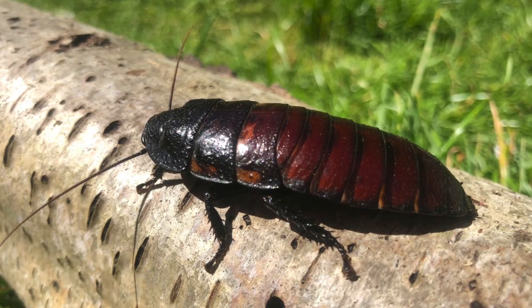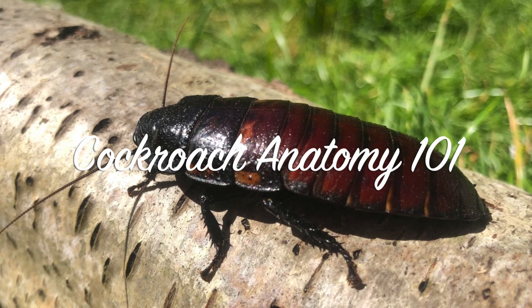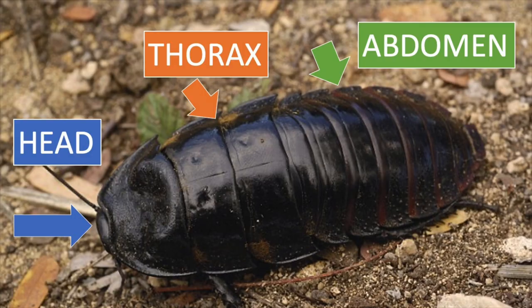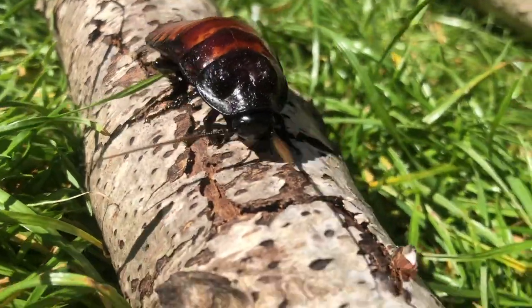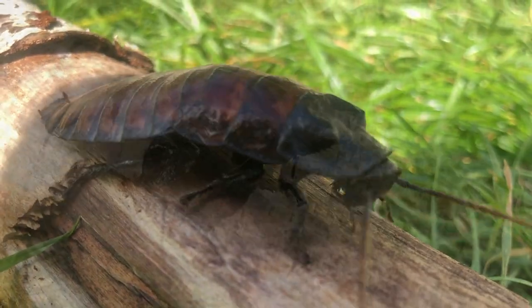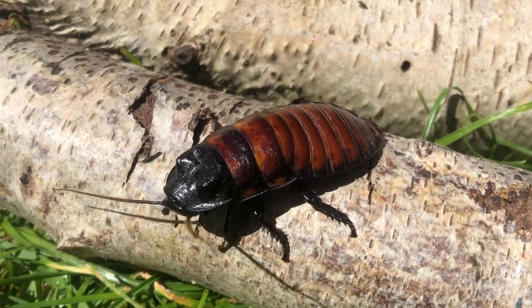To best answer the question, let's have a look at Cockroach Anatomy 101. Cockroaches are insects and that means their bodies are divided into three regions: the head, the thorax, and the abdomen. They also have three pairs of jointed legs, one pair of antennae, and a rigid exoskeleton. And it's this exoskeleton that will be the key to answering our question — why did I find a white cockroach in my colony?